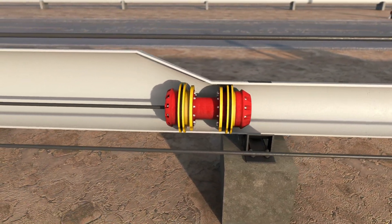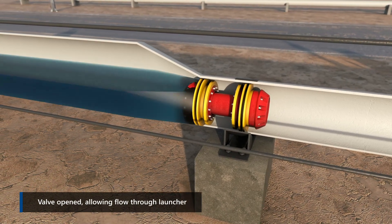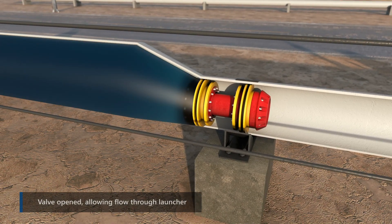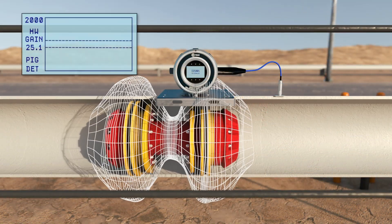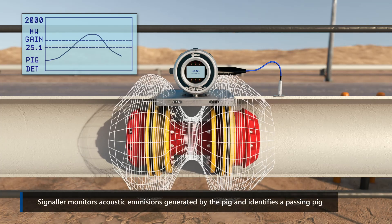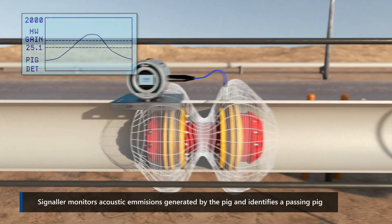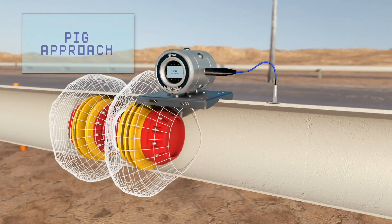Let's take a look at how the unit operates. Firstly, the pig is loaded and launched. By default, the unit will be in listening mode. It monitors the acoustic emissions created by the vibrational and acoustic noise generated by the pig, and processes these emissions to identify the signature of a passing pig.